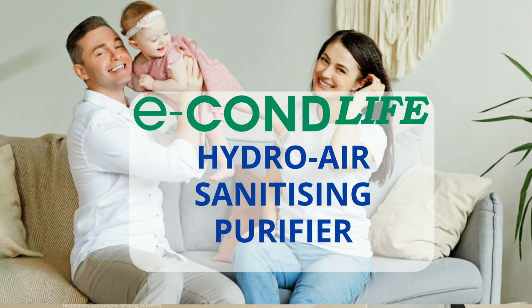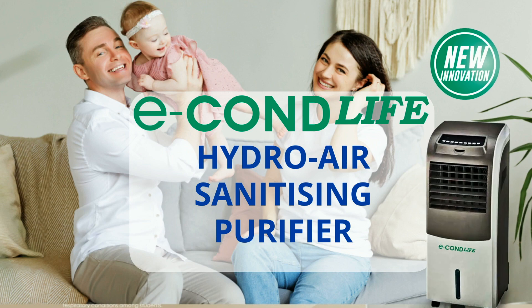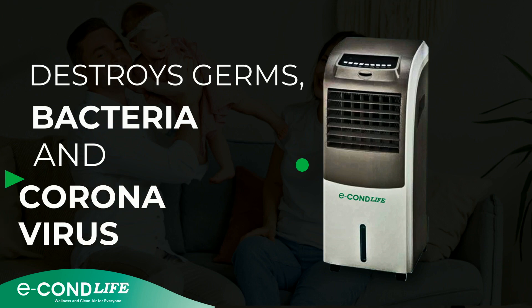Introducing EconLife, a revolutionary patent-pending HydroAir sanitizing purifier against germs, bacteria and viruses, including coronavirus.